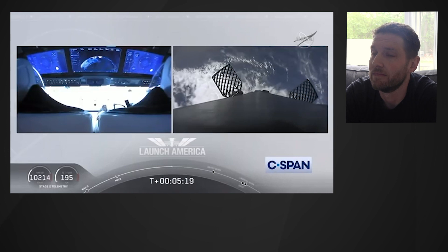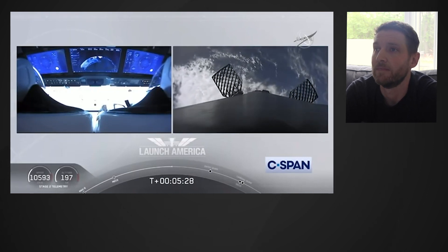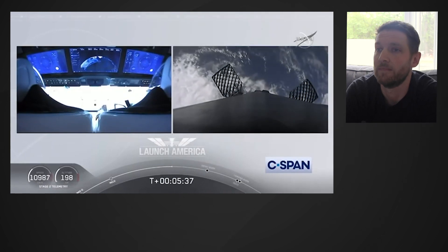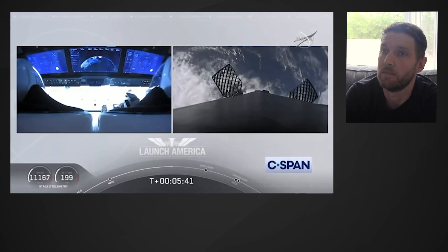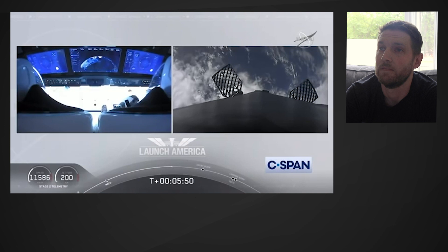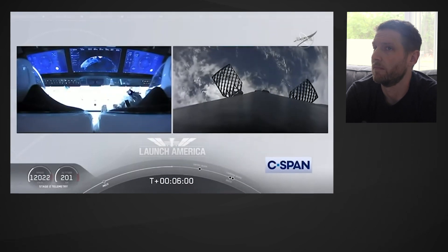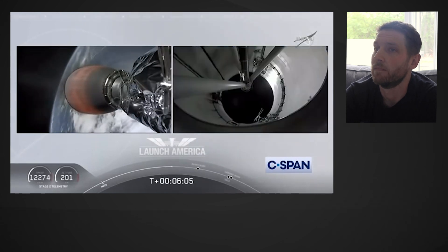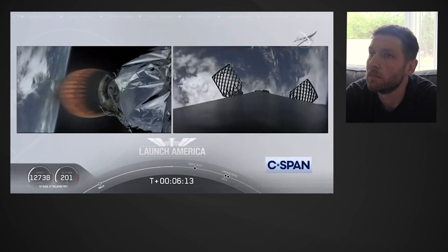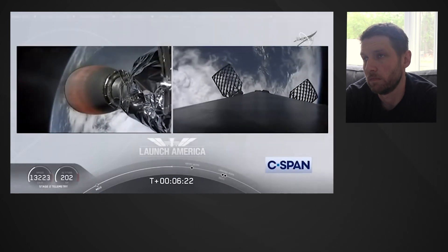While they continue uphill, it looks like we are getting a view of the first stage as well. Up on your right screen, you can see that first stage with the grid fins deployed — it's making its way back to attempt to land on our drone ship, Of Course I Still Love You. We're just about a couple of minutes away from the entry burn, where three of the nine Merlin engines ignite to help slow the vehicle down as it re-enters back into Earth's atmosphere. After the entry burn will be the landing burn, which is just a single engine burn.